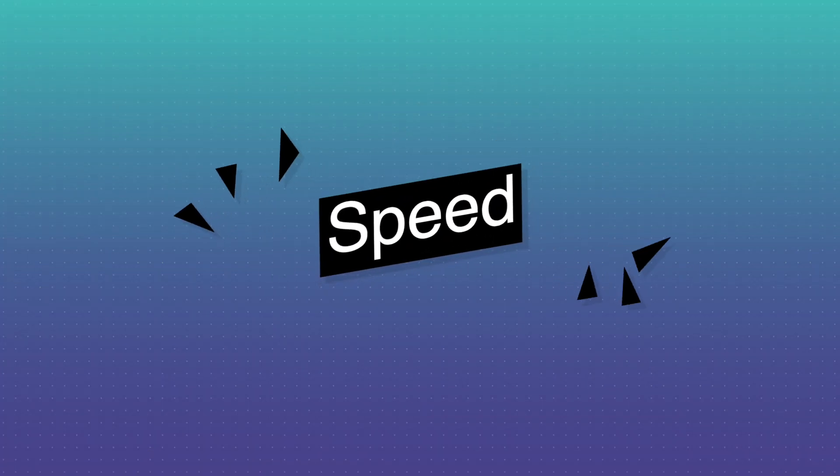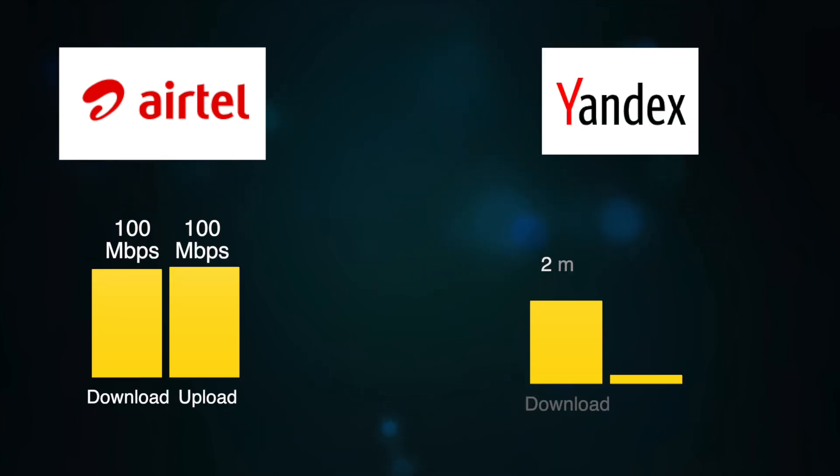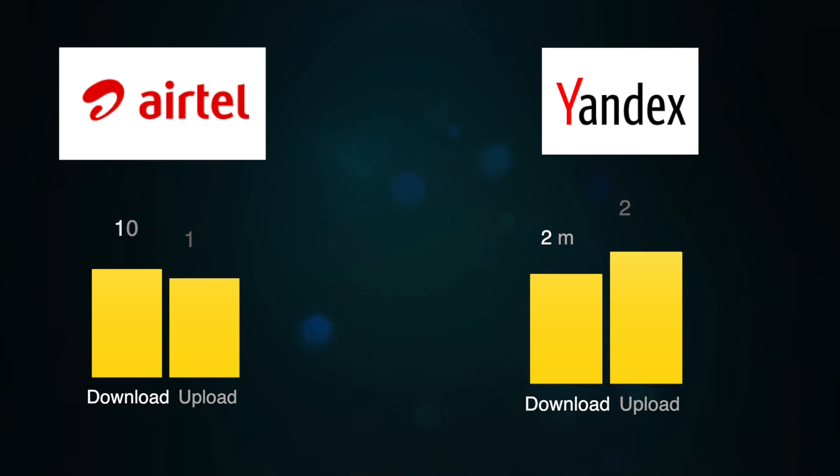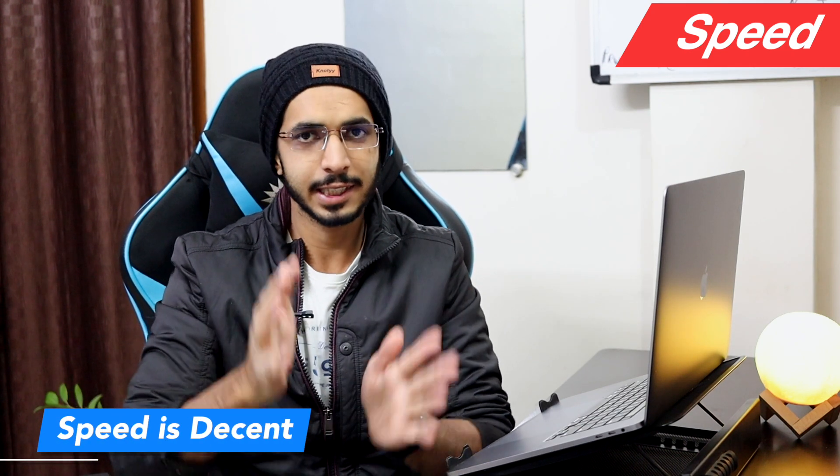I have uploaded an 845 MB video file here. My connection speed is 100 Mbps. The upload took 2 minutes 40 seconds and the download time was 2 minutes 5 seconds. So the speed is decent — not too fast, not too slow.